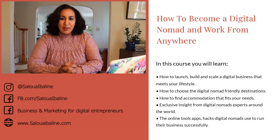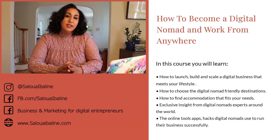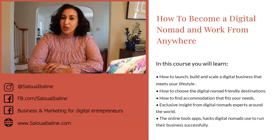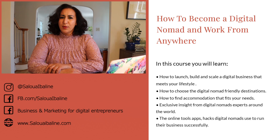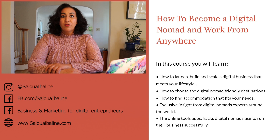In this course, I will teach you exactly my process, and I will also teach you how to start a successful online business. I'll share the tools that I use, hacks and tips to run my business. We'll also cover what are the best destinations for you — the digital nomad-friendly destinations — as well as how to find the best accommodations that fit your digital nomad lifestyle.